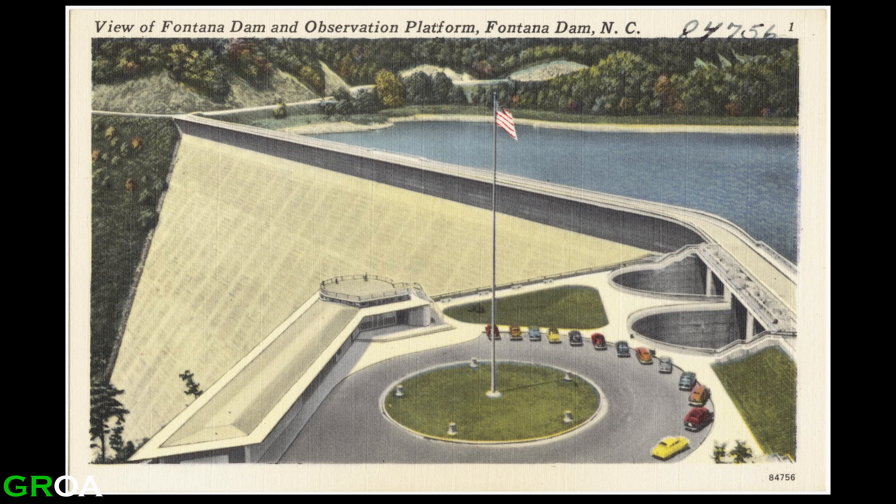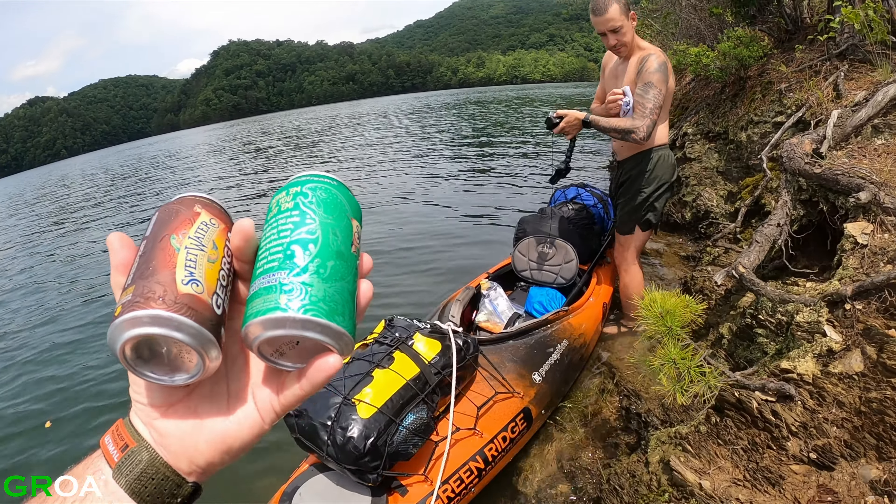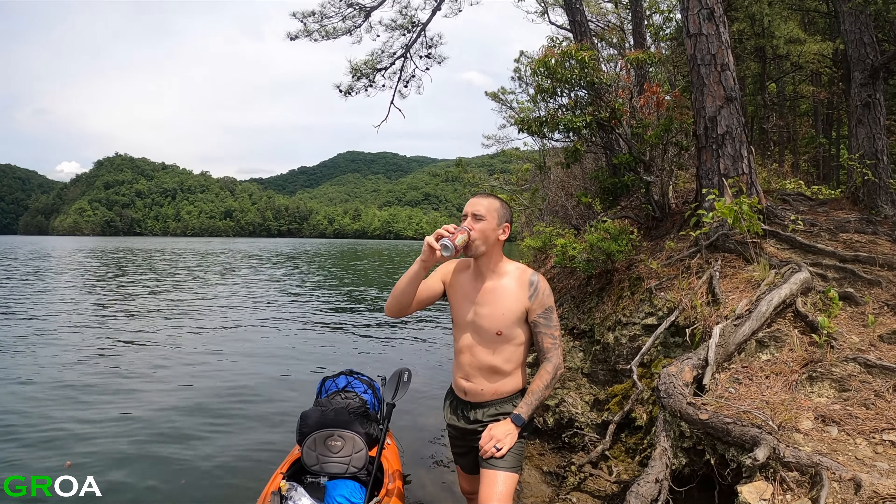Before it was temporarily closed for fire damage, backcountry campsite 87 was probably one of the most popular campsites in the Great Smoky Mountains National Park, and hopefully it can reopen soon.